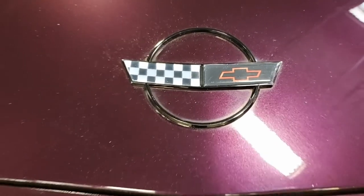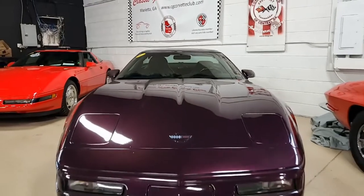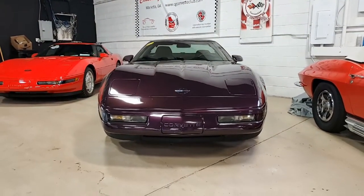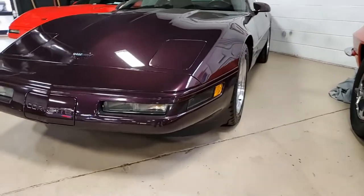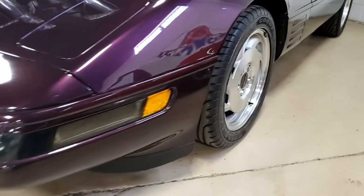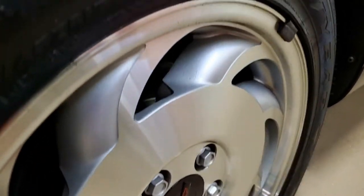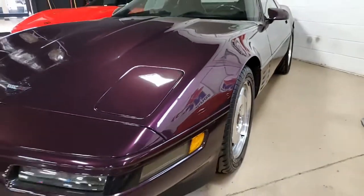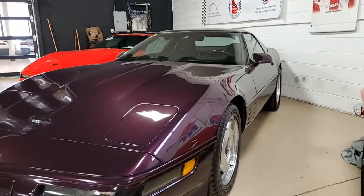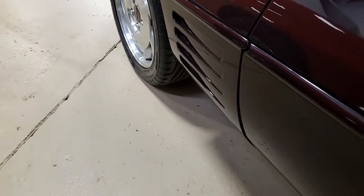This car only has 41,320 miles, which makes it an exceptional car. Black Rose Metallic on the exterior, it has a black interior and a beautiful glass top. Under the hood you'll find a 300 horsepower LT1 engine and automatic transmission. Factory features include dual power sport seats, electronic climate control, performance axle ratio, AM/FM CD cassette stereo, power windows, power locks, and power steering — everything is power on this car.